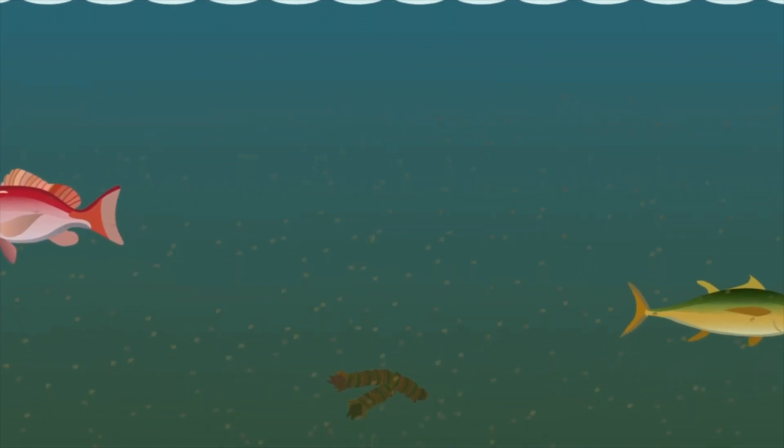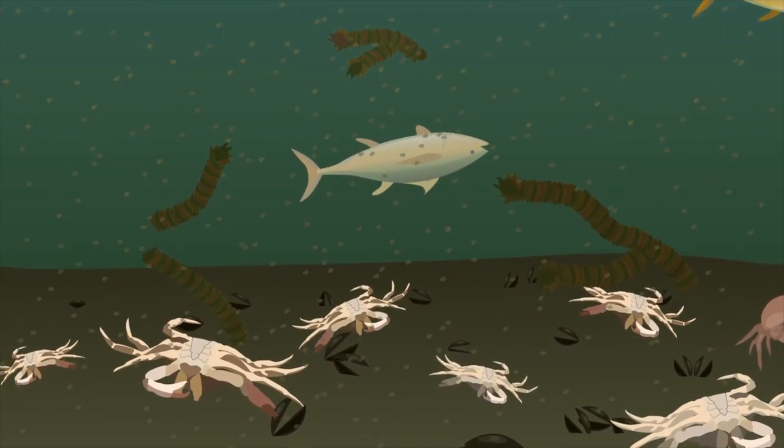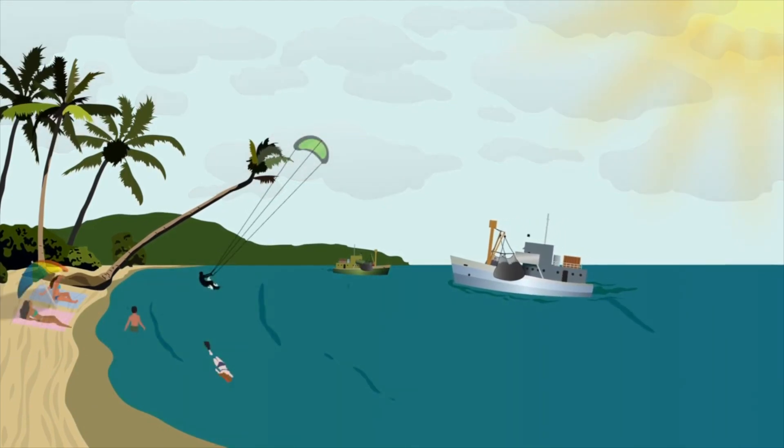If they can't swim away, fish and other wildlife become unhealthy or die without oxygen. But it doesn't have to be this way. Protecting marine resources starts with sound agricultural and waste management practices.